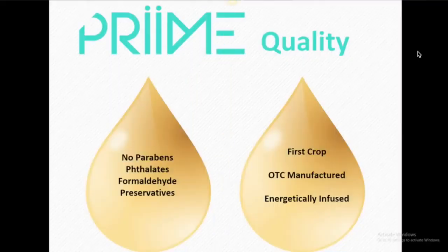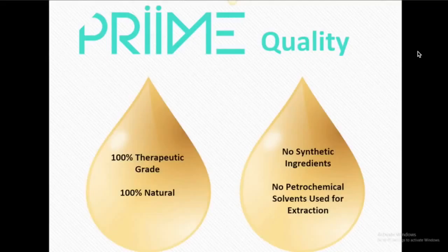First off, in Prime, there are no parabens, no phthalates, no formaldehyde, no preservatives. It is first crop picked, OTC manufactured, energetically infused. We were very specific about who we chose to manufacture these oils. We chose a manufacturer who goes out and knows these crops, knows the buyers, and has a relationship with the farmers. We are 100% therapeutic grade on all of our oils, 100% natural, nothing synthetic, and no petrochemical solvents used for the extraction.